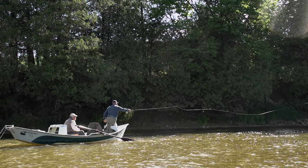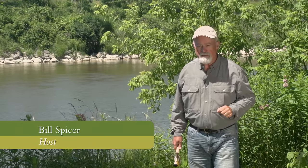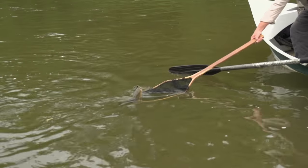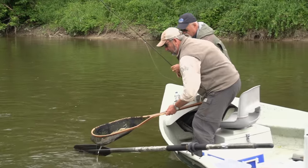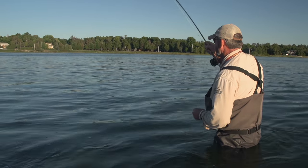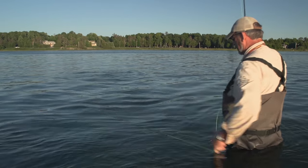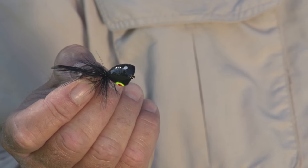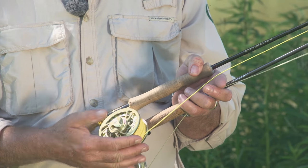Welcome everyone to The New Fly Fisher. I'm your host Bill Spicer. This week we're in beautiful southern Ontario and we're going after smallmouth bass. First we're going to be in a drift boat drifting down the Saugeen River trying for them with poppers. Then we're going to move over to Lake Huron and fish one of the many back bays and wade the flats. We're going to talk about lines, flies, rods, reels, everything. It's going to be a great show.